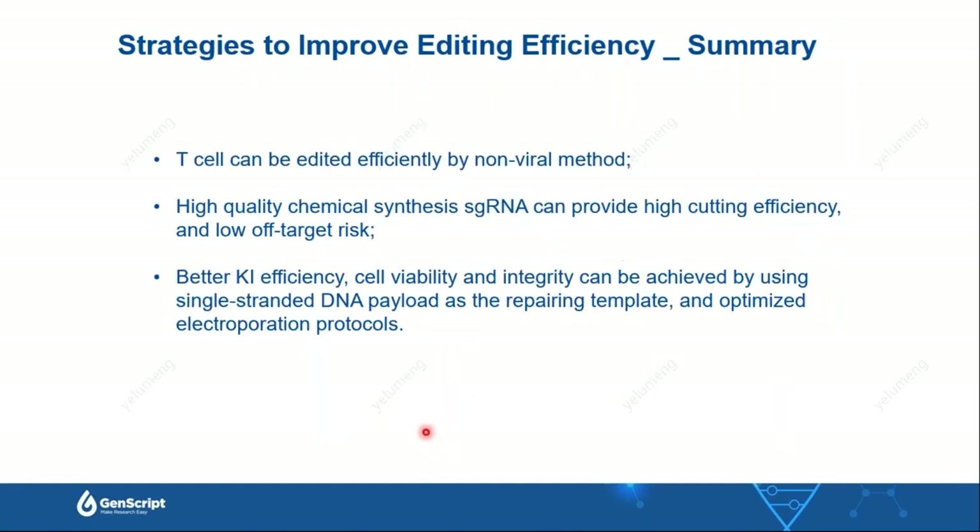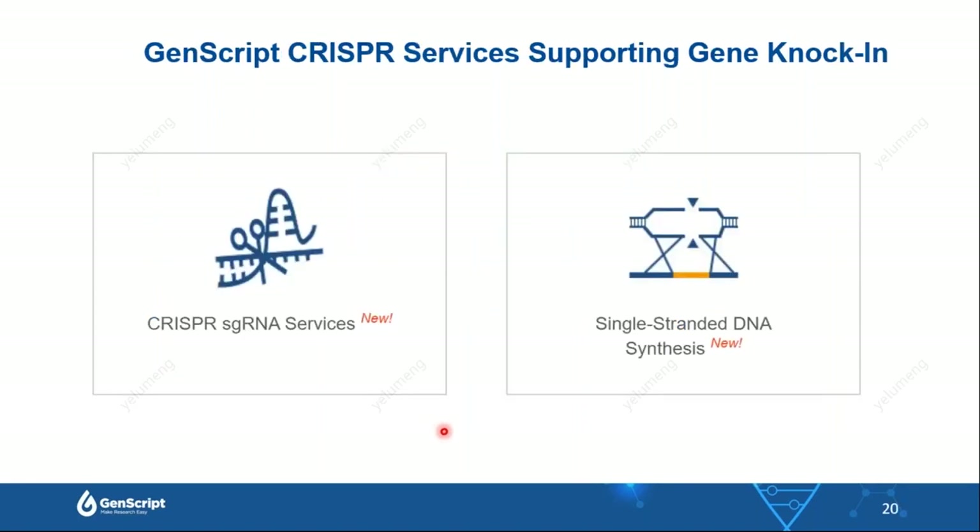The take-home message is that T cells can be edited efficiently by non-viral methods. High-quality chemically synthesized guide RNA provides high editing efficiency and low off-target rates. Better knock-in efficiency, cell viability, and integrity can be achieved by using single-strand DNA payloads as repair templates combined with optimized electroporation protocols. I would also like to introduce GenScript's CRISPR services supporting gene knock-in, including CRISPR sgRNA services and single-strand DNA services.